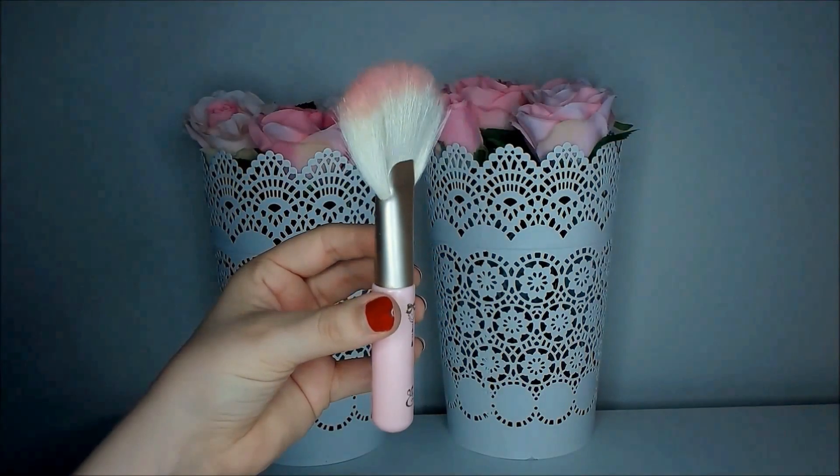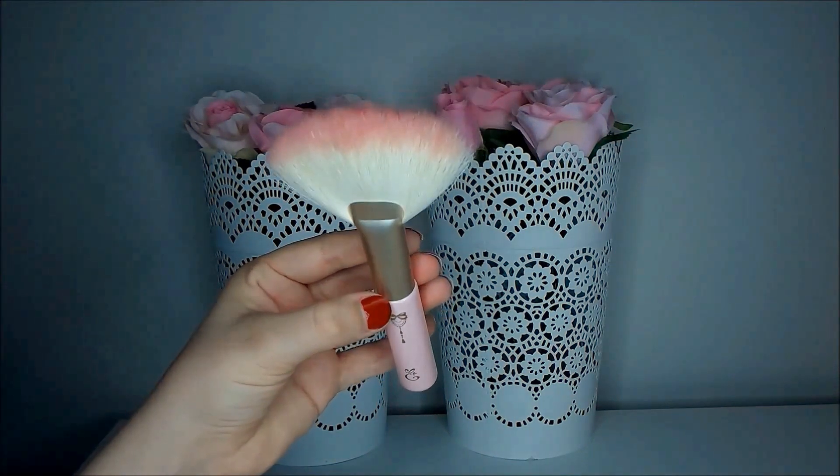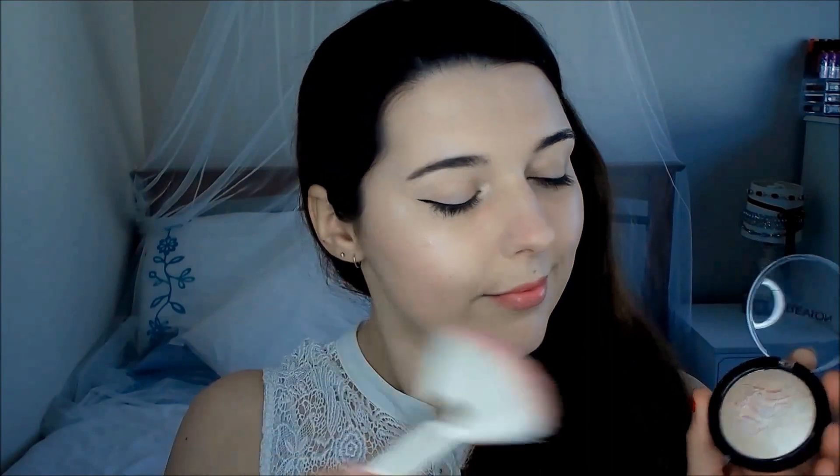The Last Touch Fan Brush. Sweep across the face after completing all makeup. It cleans up unnecessary powder particles for a finer and smoother complexion. I've never needed to use this brush to clean up my face because I don't really use loose pigments or anything like that. But it does work really well as a highlighter brush.